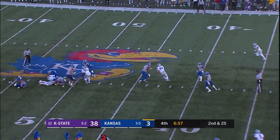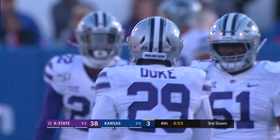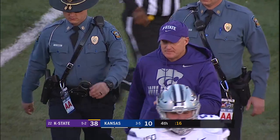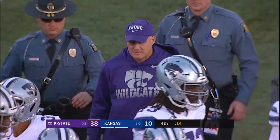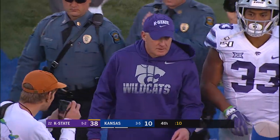Back to throw, Stanley under pressure — sacked, he goes down and it's Khalid Duke. Big-time play there, and that is going to do it. Chris Kleiman and the Cats come to Lawrence, they drop the Jayhawks 38-10, improving to 6-2.